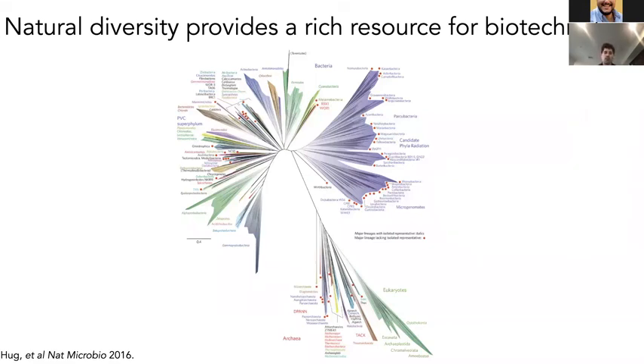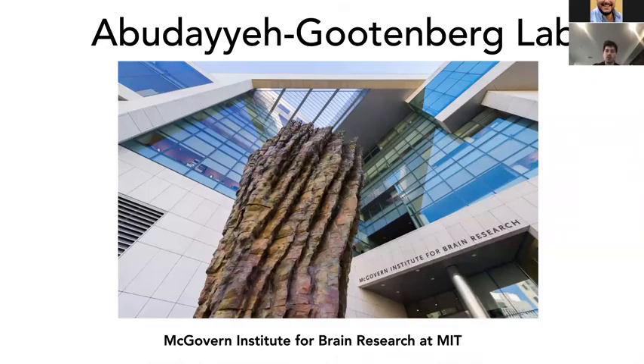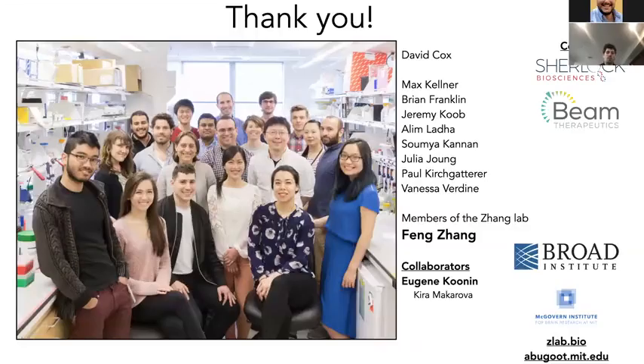Natural diversity has been a rich resource not only for CRISPR enzymes, but also for other enzymes such as deaminases, integrases, and recombinases. We're very excited about mining these comprehensively to find new tools for genome editing and translational applications. As Omar mentioned, we're co-running a lab together at the McGovern Institute, and we're excited about exploring that natural diversity. We'd like to thank everybody involved — much of this work was done in Feng Zhang's lab while we were graduate students, especially with David Cox and many other contributors. We're co-founders of Sherlock Biosciences and involved with BEAM Therapeutics. You can check out our research at abugatmit.edu. Thanks for listening, and we're happy to take any questions.